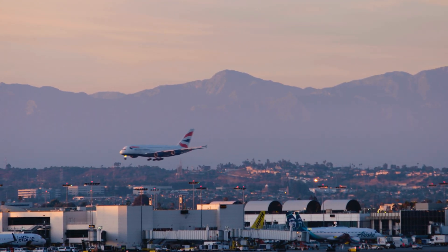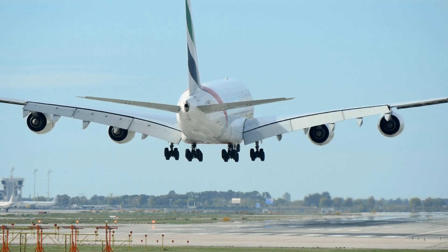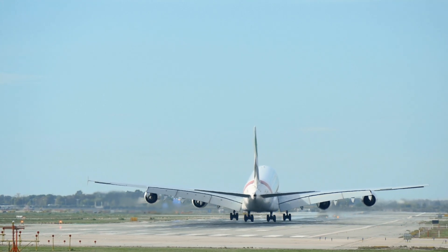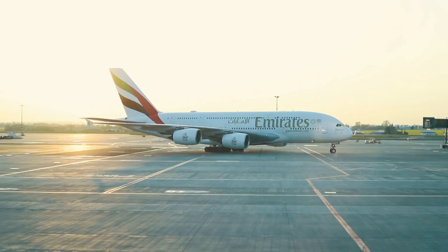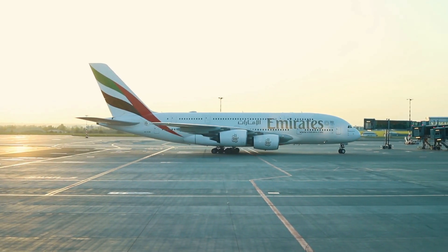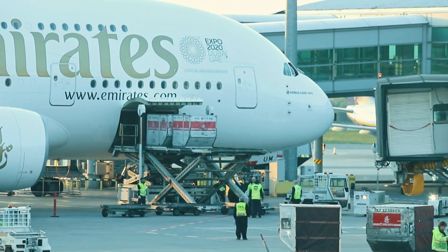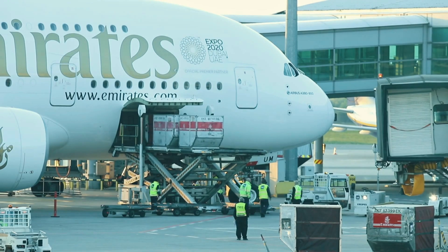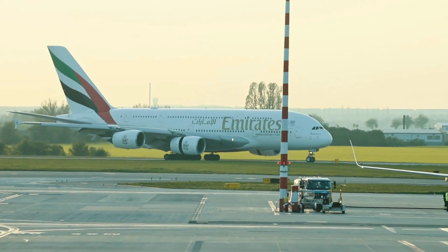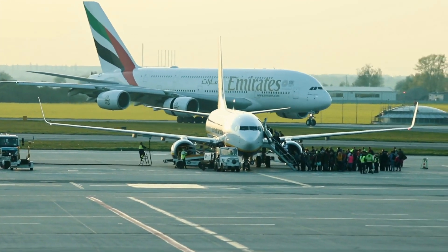The A380's design reflects significant advancements in aviation technology, including its use of lightweight materials such as GLARE — glass-reinforced aluminum — which enhances fuel efficiency despite the aircraft's size. Its quiet cabin and smooth flight characteristics set new standards for passenger comfort, while its size required airports to upgrade infrastructure to accommodate it. Though facing challenges in terms of sales and shifts in market demand towards smaller, more efficient twin-engine aircraft, the A380 remains a marvel of modern engineering, symbolizing the peak of mass long-haul air travel.